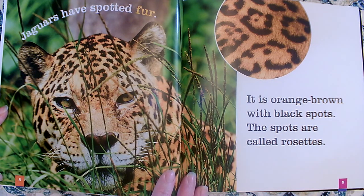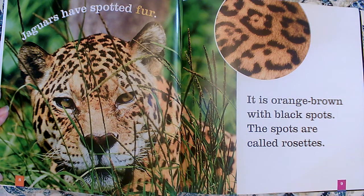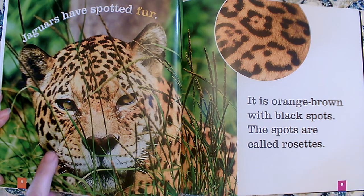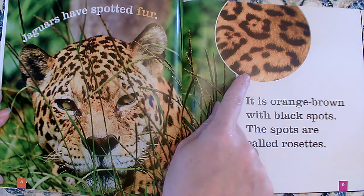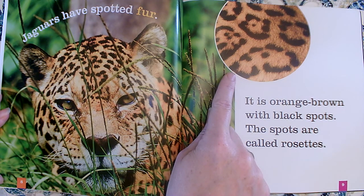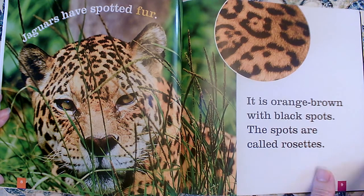Jaguars have spotted fur. It is orange-brown with black spots. The spots are called rosettes. The photographer was very good to us on this page — I can see the orange-brown fur up close and the black spots. They told us they're called rosettes, and they took a close-up photograph so we could really see them.